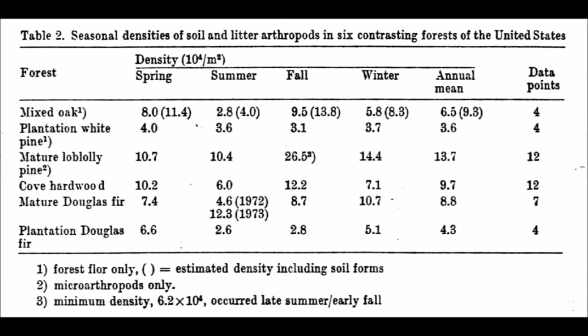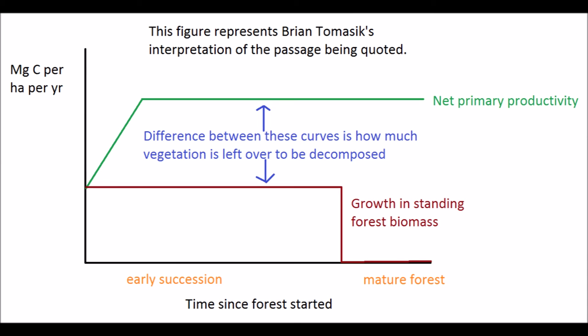The oak forest is similar when corrected for exclusion of soil forms. Net primary productivities do not differ significantly among the three, and presumably annual decomposition approaches net primary productivity, since each represents the final stage of the local sear. Successional stages, including plantations, attain maximum productivities within a relatively short period, but standing crop increases well beyond the attainment of maximum productivity. This implies that decomposition is less than net production during the development of a forest, and if there is less to decompose, one would expect fewer organisms to decompose it.